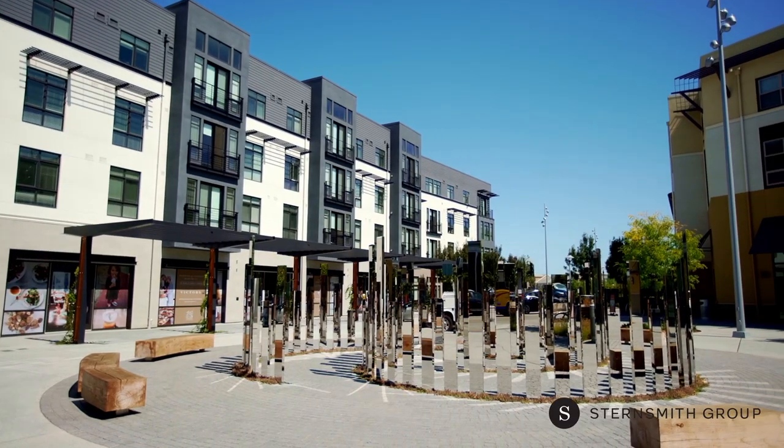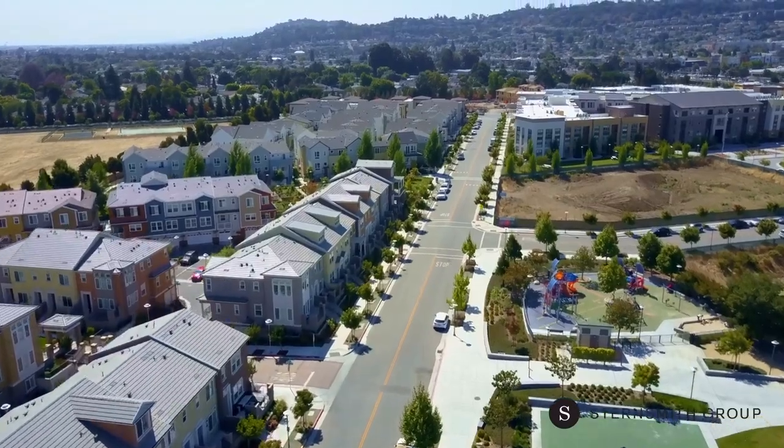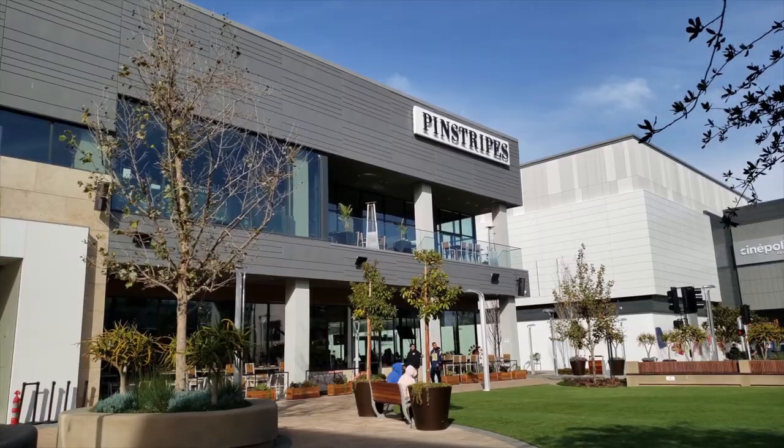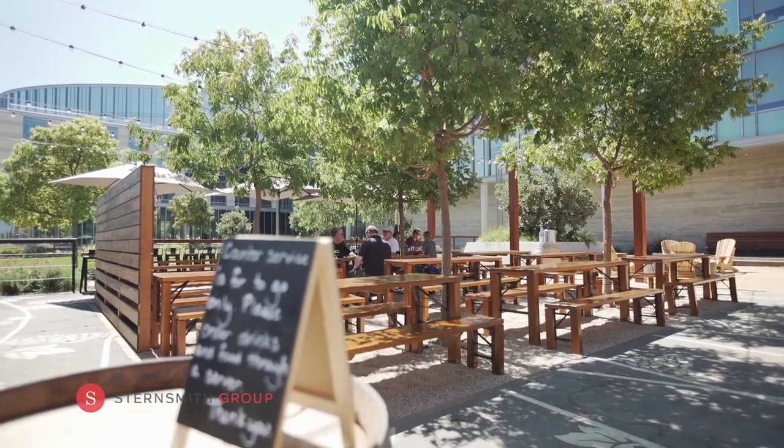Here you'll find life the way you crave it — a walkable neighborhood with loads of places to hang out. Hello Hillsdale Mall: Pinstripes Bowling, Shake Shack, Trader Joe's, Fieldworks Brewery, and Lyft Studio.